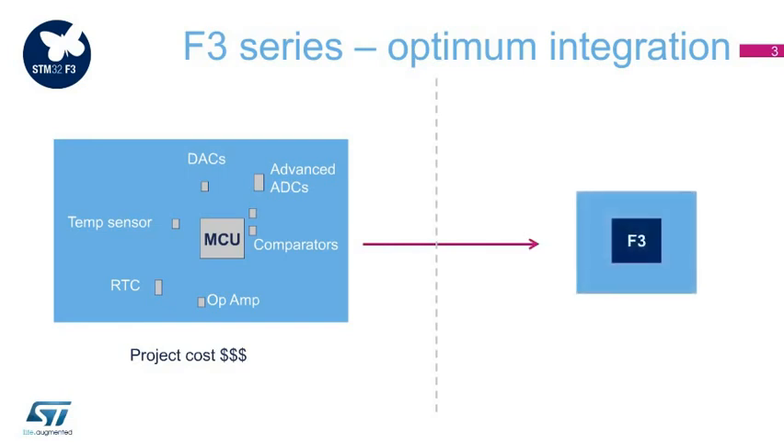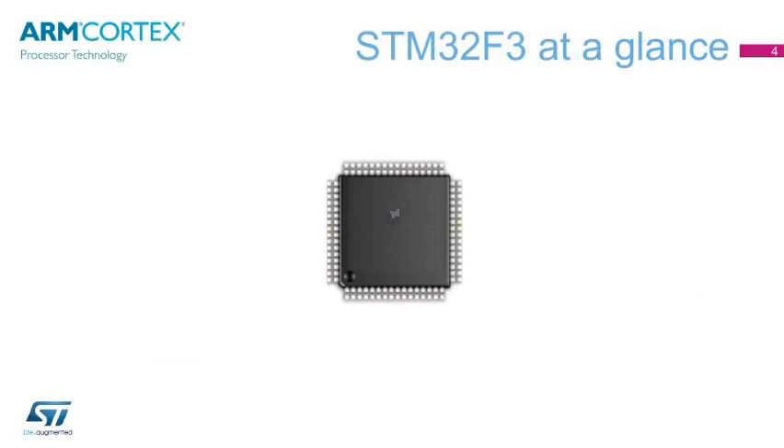STM32F3 devices embed a high number of integrated analog peripherals to reduce the BOM cost of the application and simplify application layout. The STM32F3 series further extends the STM32 portfolio, addressing various applications from consumer to industrial through digital power conversion.